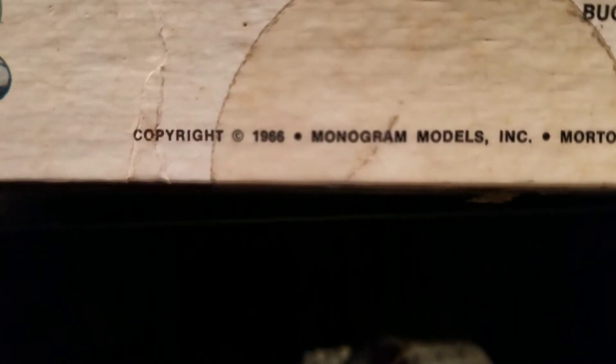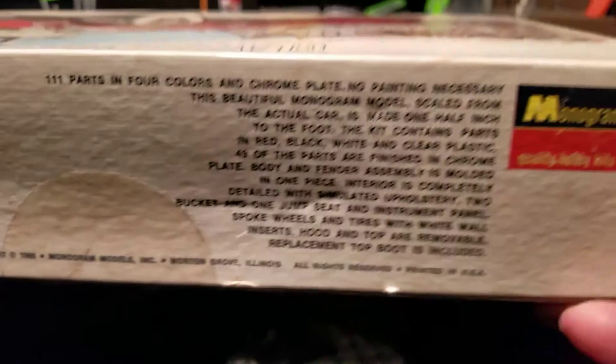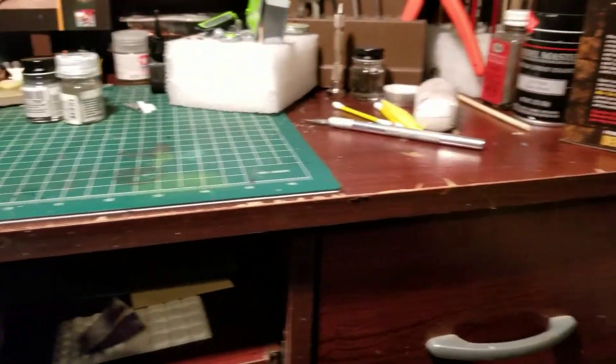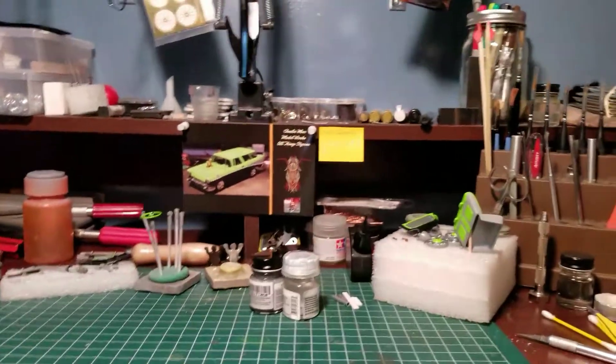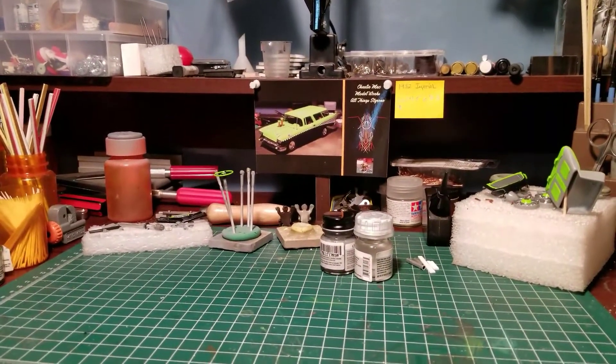It's a Mercedes Cabriolet - there it is. 1966 Monogram. I think I'll do an unboxing of that in its own video, but yeah, every time I go there you've got to grab something.